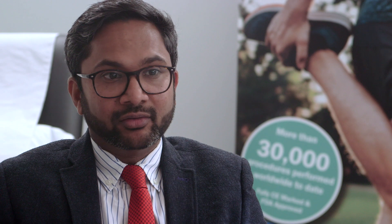Tendinopathies can heal on their own with good physio or rehab, but that can take up to two years. If left untreated, it can lead to further damage, tears, or even ruptures. However, injections of platelet rich plasma (PRP) can speed up recovery, which means you are back to your normal activities quicker. It's the growth factors in the plasma which have been proven to help repair damaged tissue.